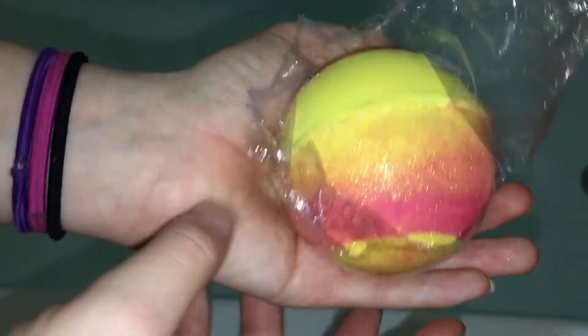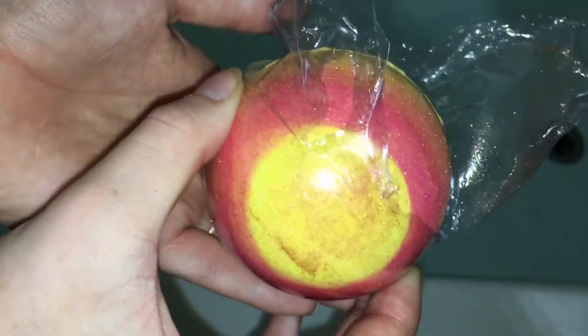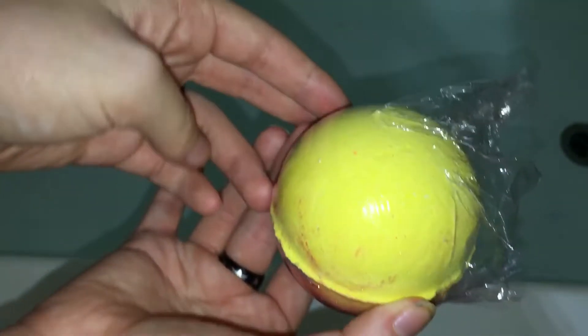Sierra has the bomb. It is covered in glitter and it is a pretty yellow and pink. So I'm going to have her slip that on into the water. It smells divine. It looks like a mango.